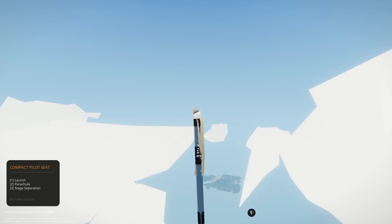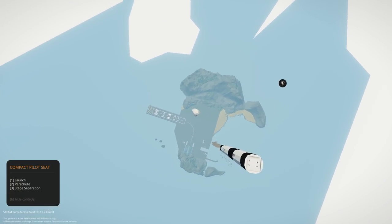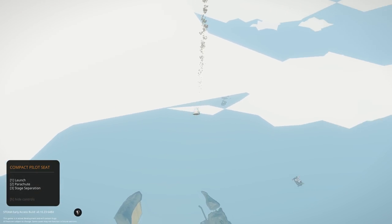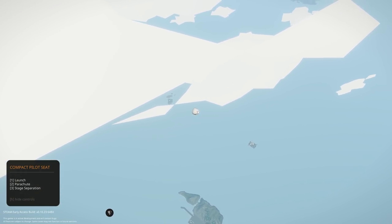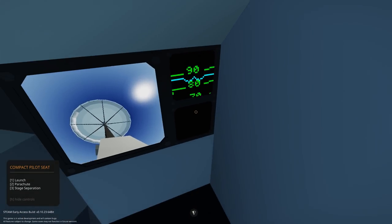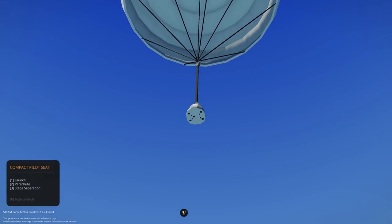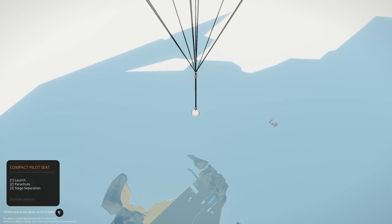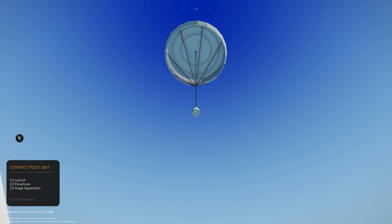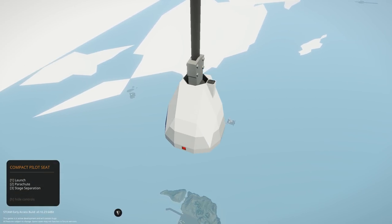Let's do stage separation — oh, that's awesome! And we have a parachute we can deploy. The rocket continues going up while we deploy the chute and drift down to the ground — that's awesome. Very smooth, very clean. I think the rocket is still going up. Awesome creation, definitely a cool one. Let's move on to the next one.